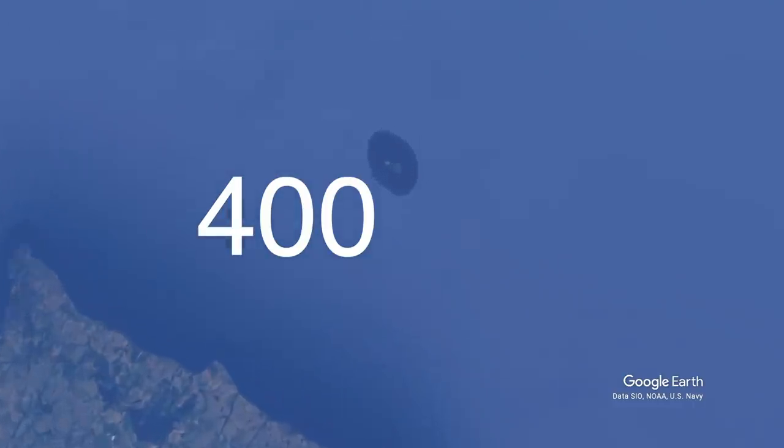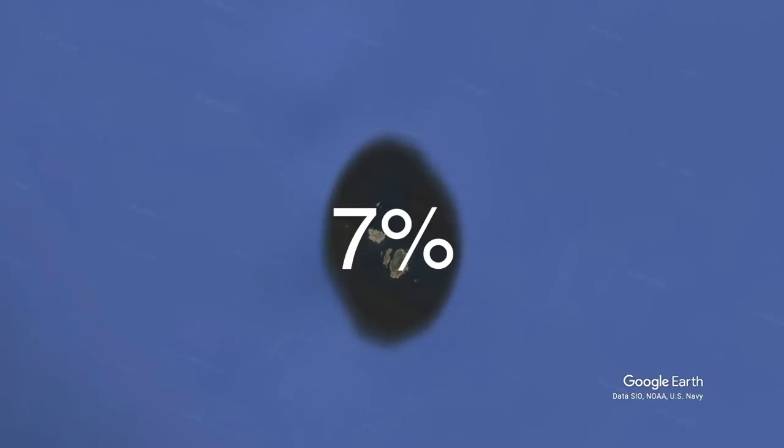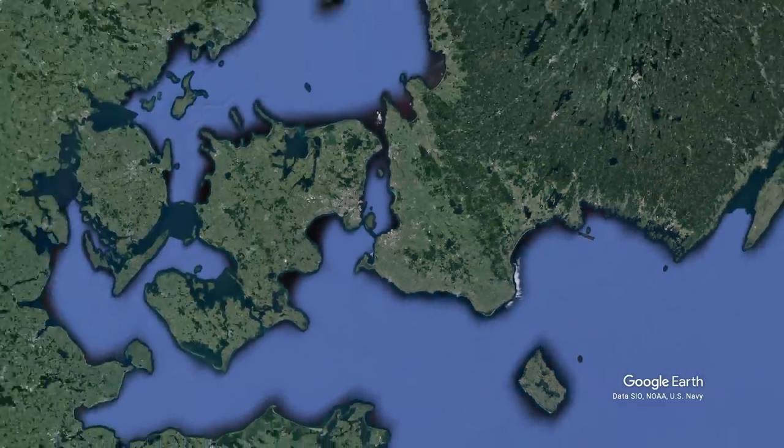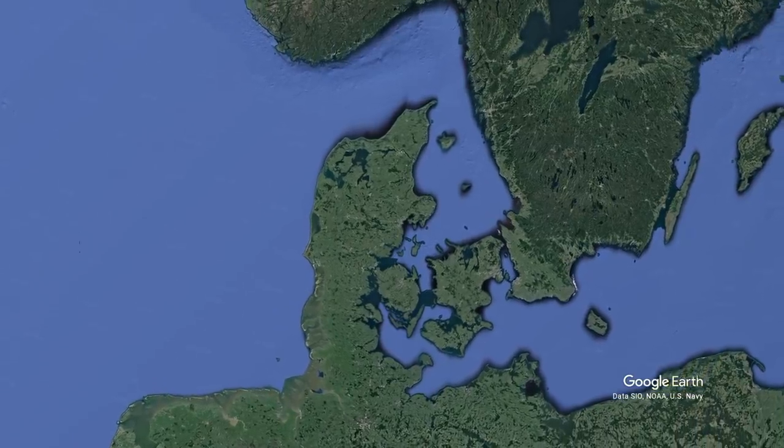These islands will be 460,000 square kilometers in size and cost the Danish government 34 billion dollars to build. However, the islands themselves will only represent around 7% of the total investment, as these islands are just a small piece of what the Danish government has planned in the North and Baltic seas.